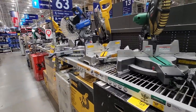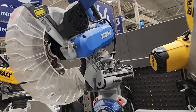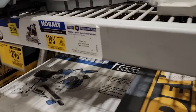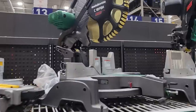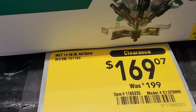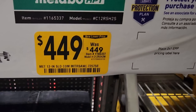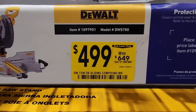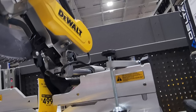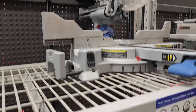We got some Cobalt miter saws on clearance. The dual-bevel slider is $296 down from $349 — not a bad deal. Then there's one for $169 down from $199 — not a slider but it is a dual-bevel miter saw. There's also one for $449 — it's one of the newer ones, I really like the sliding style, but the side slider might get in the way when you're trying to slide it to the right, so something to think about when buying miter saws.